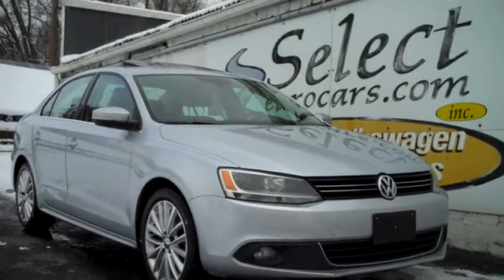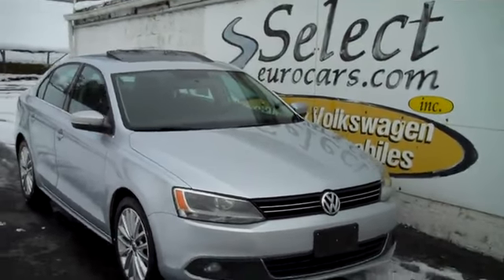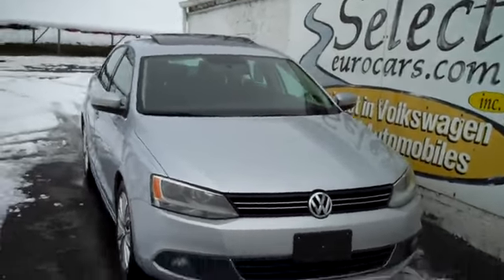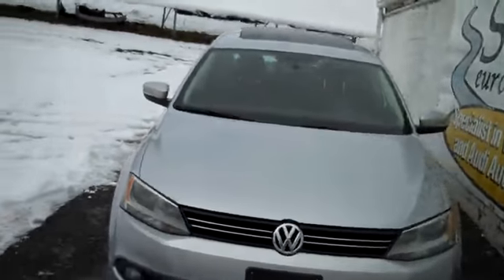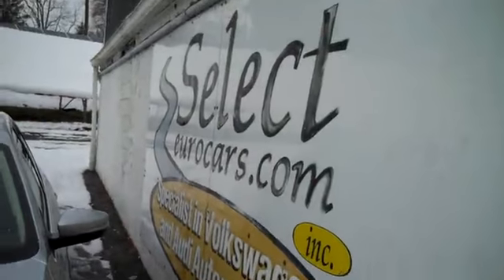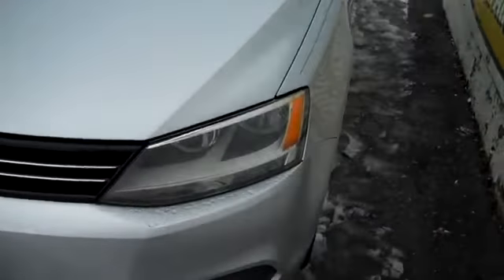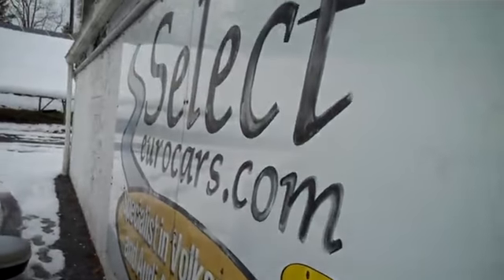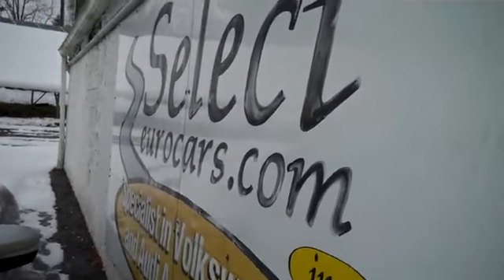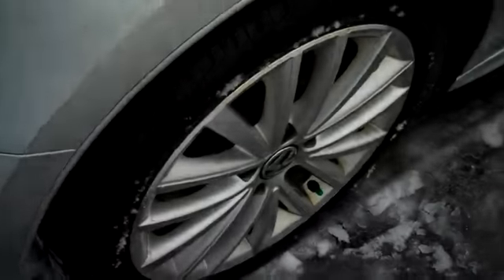2013 Volkswagen Jetta TDI — the ultimate in fuel economy, torque, and longevity. And now they have a fix for the emissions issue that's been approved here in the United States, so it's available here at Select Your Cars, where we've specialized in Volkswagen and Audi for over 37 years. We're huge TDI lovers, glad to see them back.